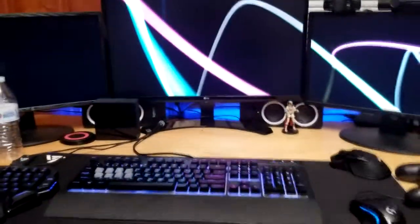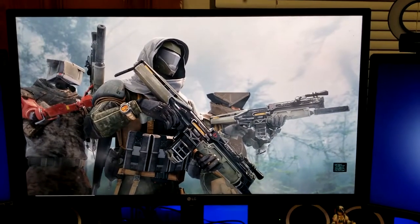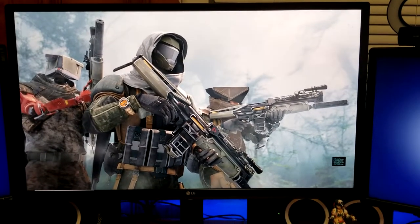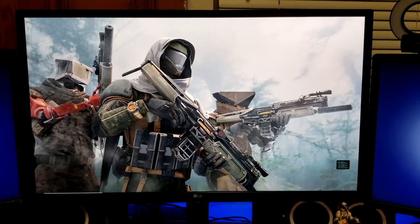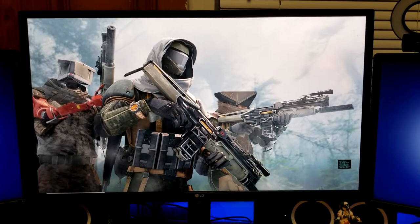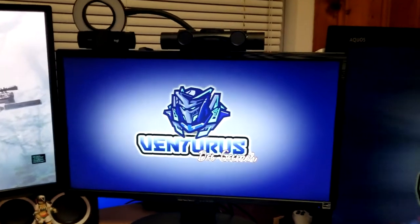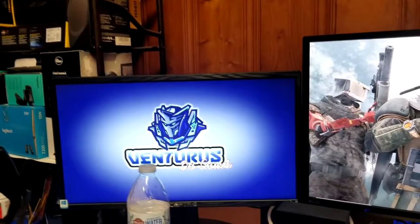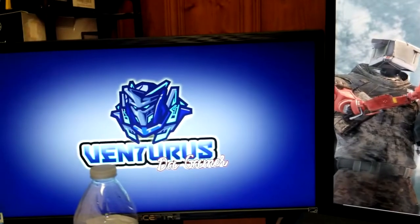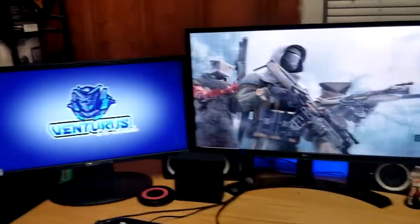Moving up to my actual setup. Let's start with the middle monitor: this is an LG 24-inch IPS display, 1080p, 75Hz monitor I got from Best Buy. This is my workhorse — I do all my editing, video gaming, and gameplay capture from here. To complement it, I have two 21-inch Spectry monitors — 60Hz TN panels from Amazon — to supplement the setup. Those are my three monitors.